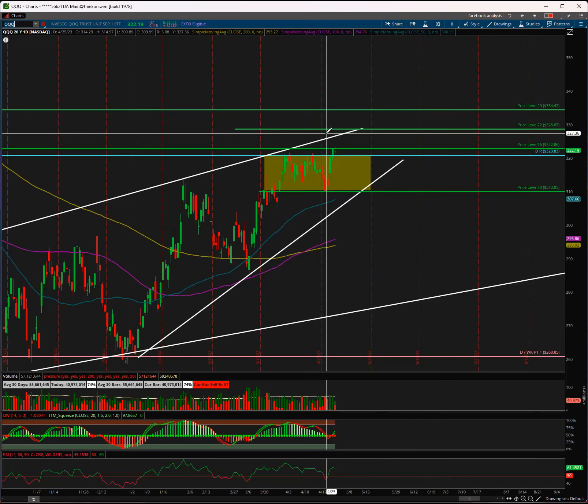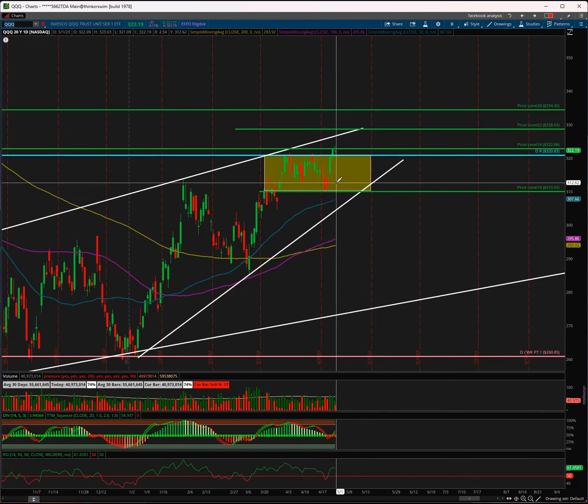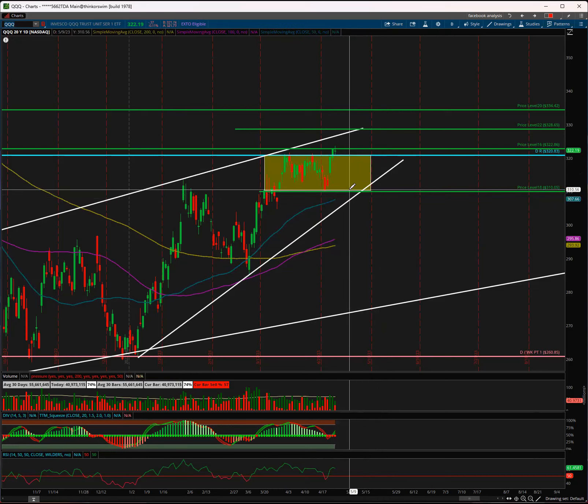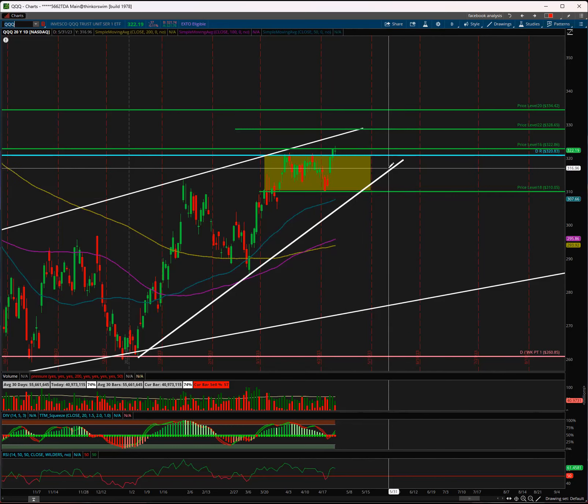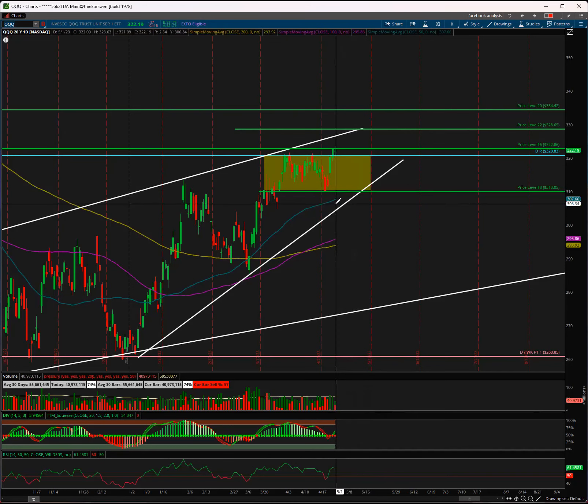If QQQ does break back under 320.80, that would be a good area to enter puts, with a pullback all the way down to wherever this trend line is and wherever the 50 SMA is — a very nice retest of the SMA. I expect the pullback to be around 310 to 314, depending on when we see it. If it happens next week or two, the pullback can come from around 315-317. If it happens this week, it can go all the way to 312-310 to touch that trend line and the 50 SMA.